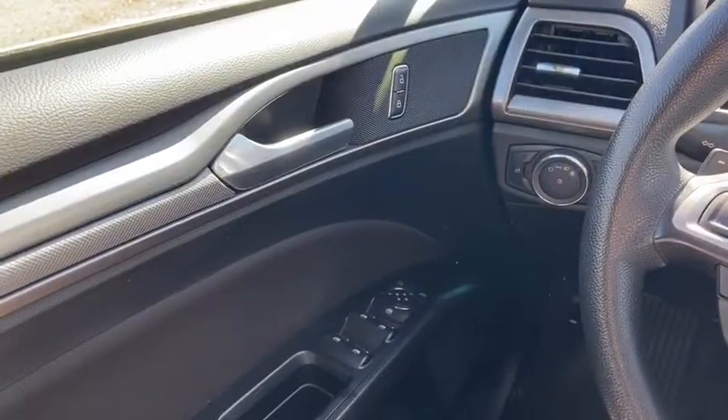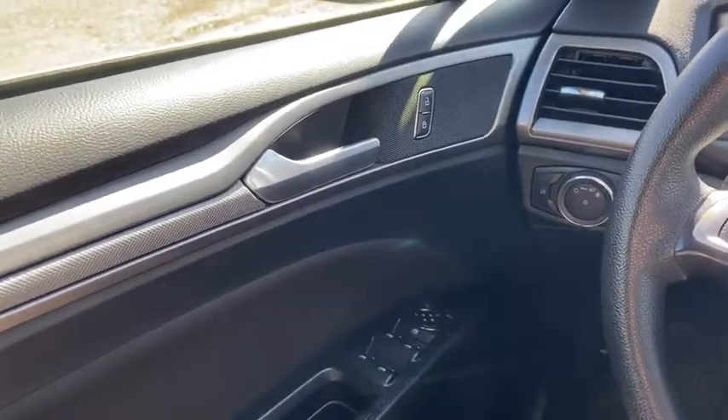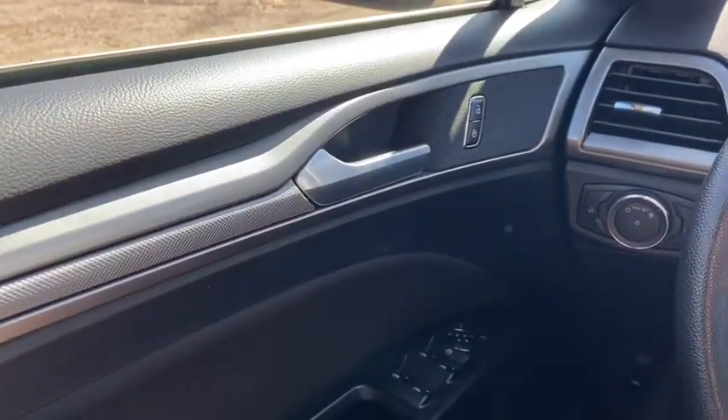Now let's take a look inside. Sitting inside the Fusion here, going to do a quick run through some of the features as well as go over the interior layout.